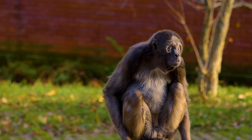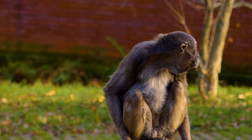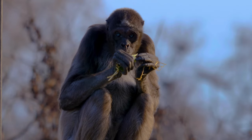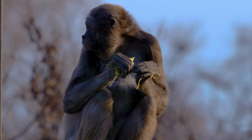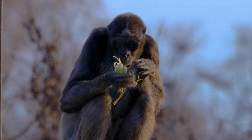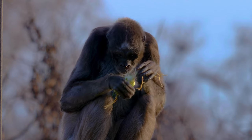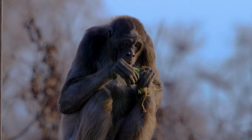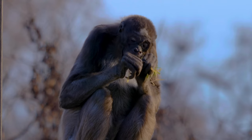They live in troops of 20 to 30 members. Female Peruvian spider monkeys leave the troop to give birth, which usually occurs in the fall.